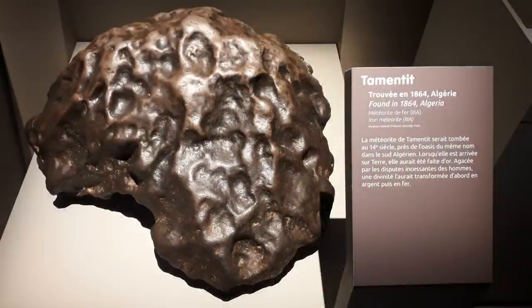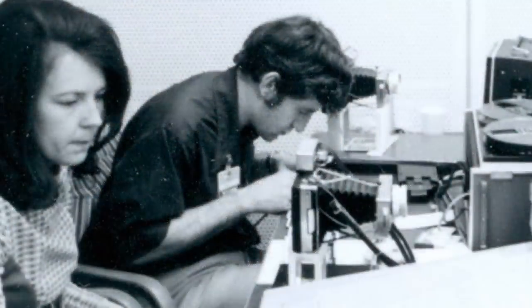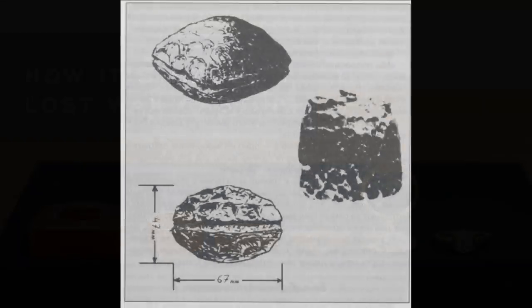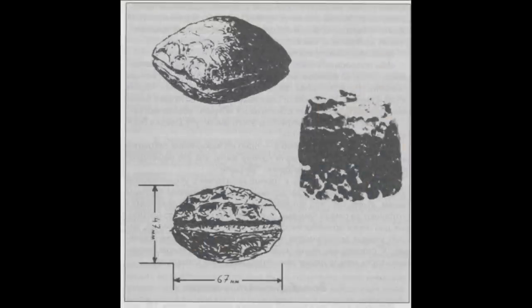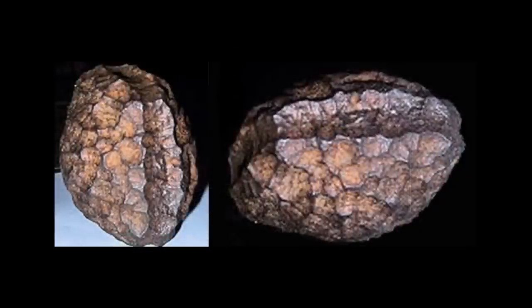Some have speculated that this object could be a meteorite. However, scientists tested its composition and confirmed it was not a meteorite due to the lack of cobalt, nickel, or chromium. A further investigation in 1973 concluded that it had been cast using the lost wax technique, providing more evidence that the object is man-made. The Wolfsegg Iron is a solid piece of nearly pure iron, which is what makes it an anomaly.